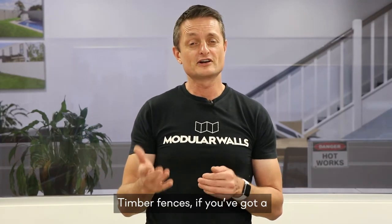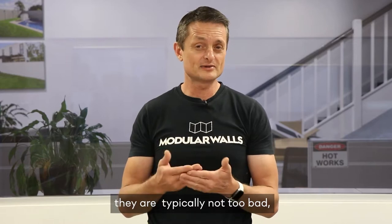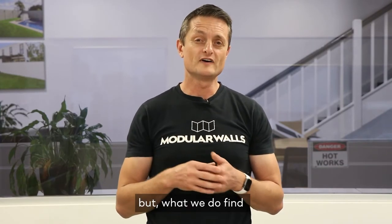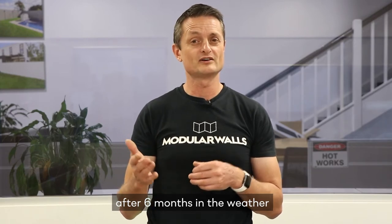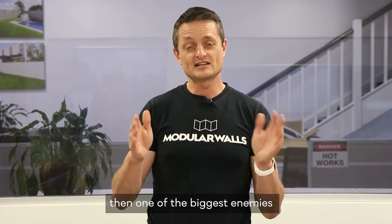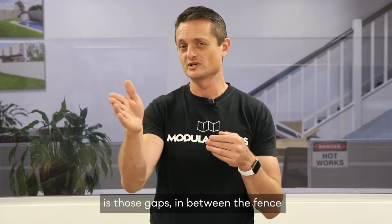Timber fences — if you've got a double lap and cap timber — are typically not too bad because they've got quite a bit of density to them. But after about six months in the weather, when they start to warp, twist, and the edges peel up, one of the biggest enemies to sound reduction between properties is those gaps, and noise sort of creeps through them.